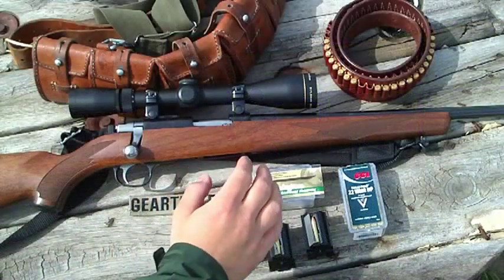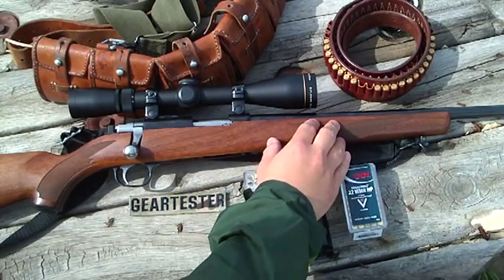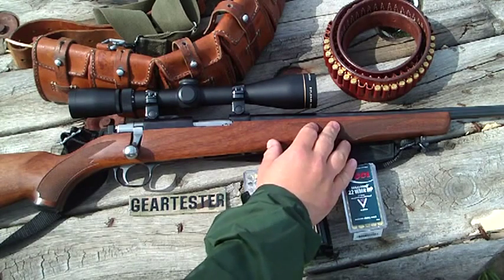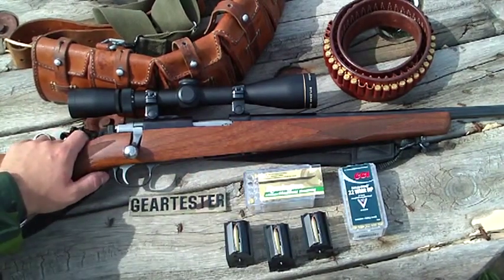It's the Gear Tester here with Range Report 3 on the Ruger 77 .22 Magnum. I like this gun. The more I shoot it, the more I like it. It's an awesome rifle chambered in .22 Magnum.